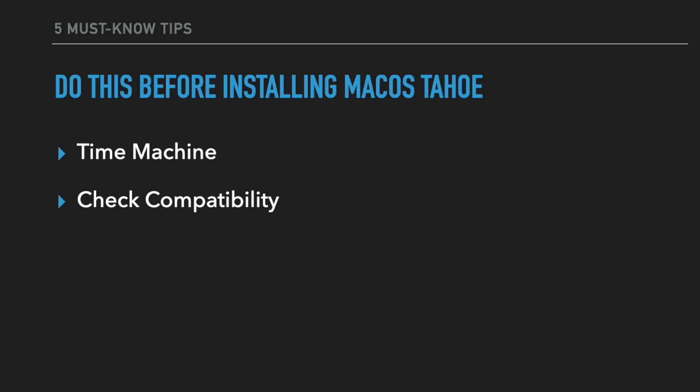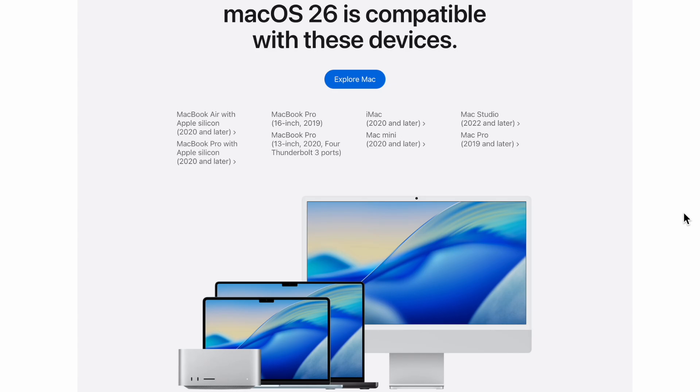The next tip is compatibility. As times change, macOS is not going to support every single system going forward. It's important to check what is compatible with your machine, and this may determine whether you should keep your Mac or think about upgrading. For example, with macOS 26 (Tahoe), they're showing which Macs are compatible. Anything that's an error has to be Apple Silicon, 2020 and later. Intel Macs are starting to be faded out — iMacs and Mac minis have to be 2020 and higher.